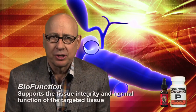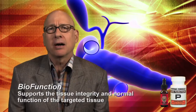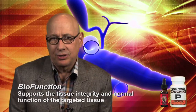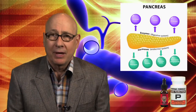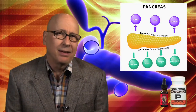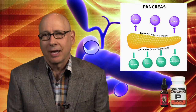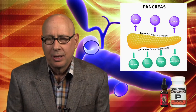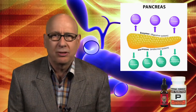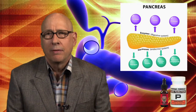Here are some perspectives on the P. Pancreas formula, a biofunction formula designed by Doc Wheelwright to support the entire pancreas tissue. That would be both the enzymes, which is called the exocrine portion, and the hormones, which is labeled the endocrine portion. Doc was looking at a formula that would just provide nourishment and toning qualities for the entire pancreas as his target.